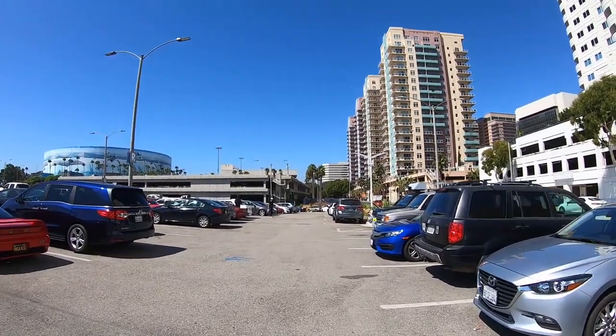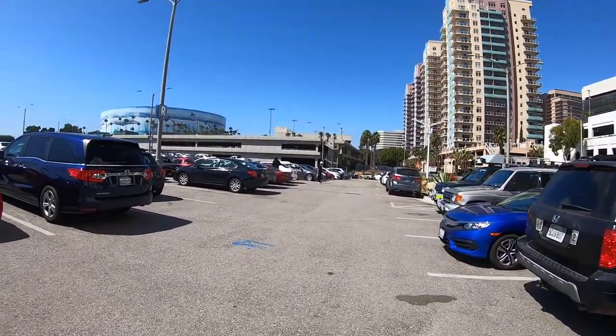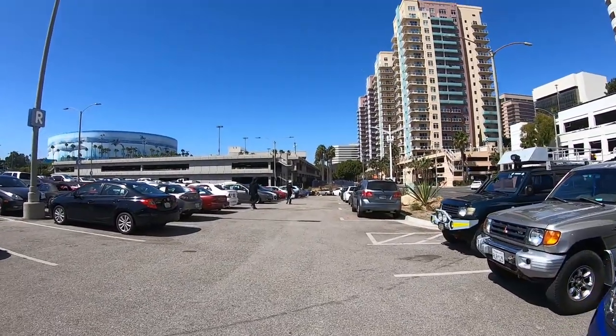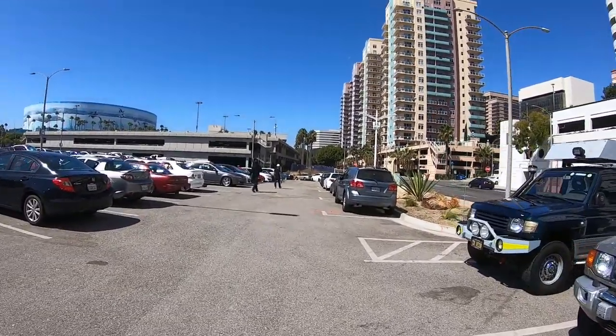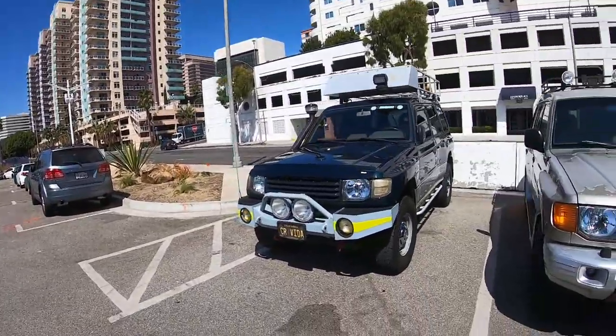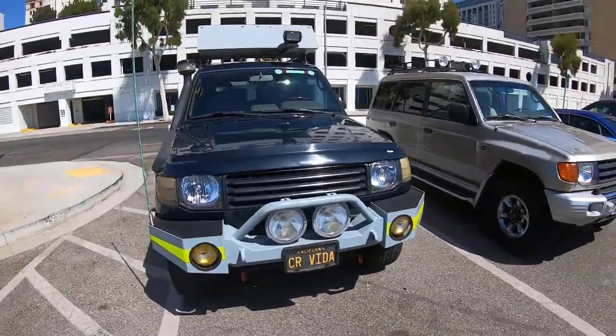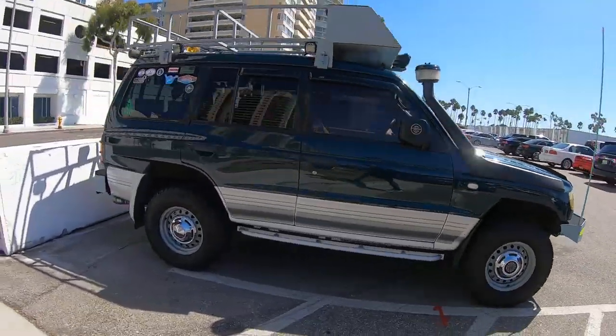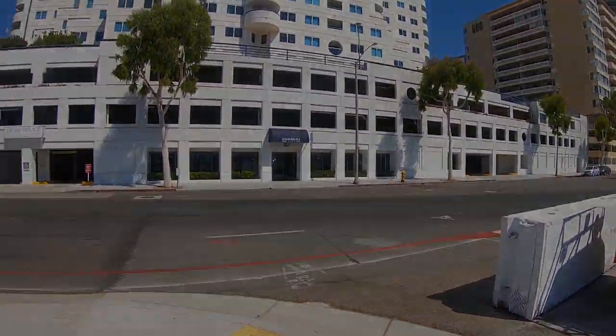All righty, so that was the car show non-car show of the Japanese Classic Car Show. Hope you guys enjoyed it — thank you for the support, I really appreciate it. Look at that CRV — cool. Peace out.